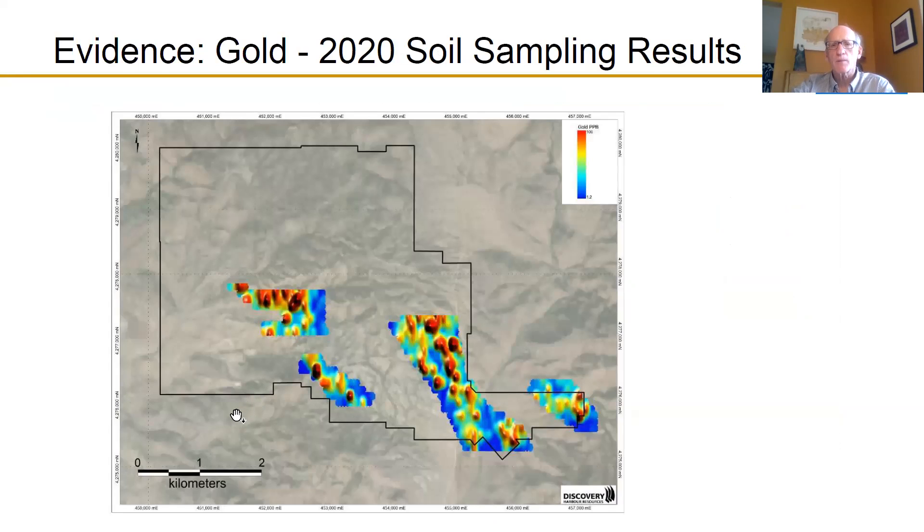There has been historical soil sampling on the property, but it hasn't been complete. Last fall, we went in and did a soil sampling program to fill in some gaps and do full ICP analysis to get pathfinder elements like arsenic, antimony, and mercury, which as I mentioned are pathfinders to where you find the gold. On this map, the red and yellow warmer colors indicate higher-grade gold in the soils. The soil sampling has been a very positive way to define where the best areas to drill on this property are, and we've used it as one of the data layers to define drill sites in the permit process.